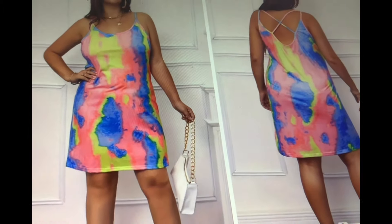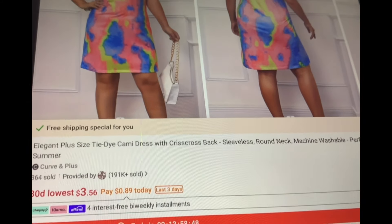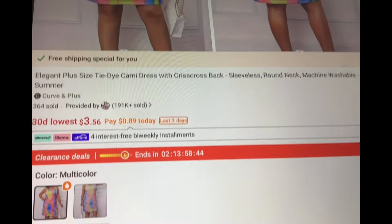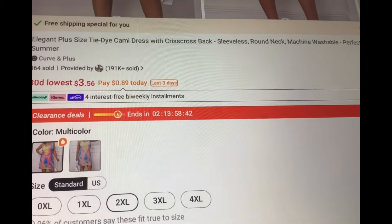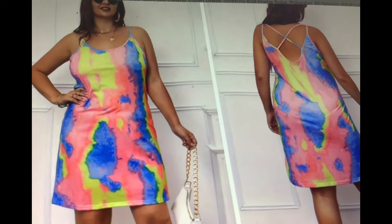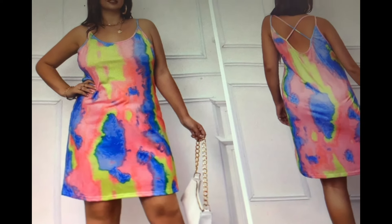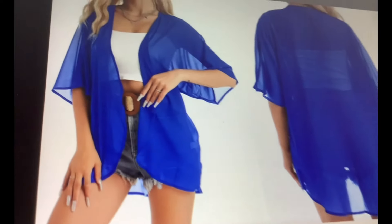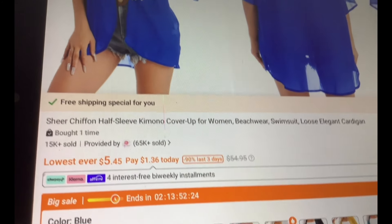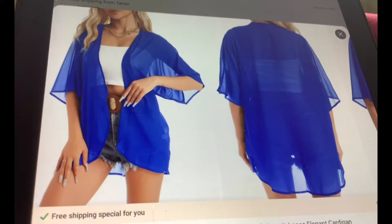Here we go with some wild tie-dye cami dress — crossback, $3.56, sizes 0X to 4XL. Let's see if we can find a cover-up to go with that one. That one was hard to match, but this pretty blue may go well with it and it's going for $5.45. This will be in my What's in My Cart link too.